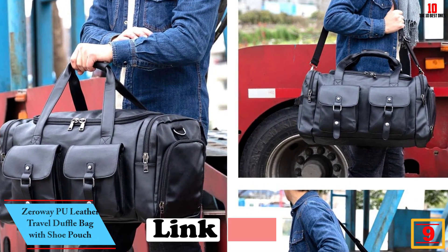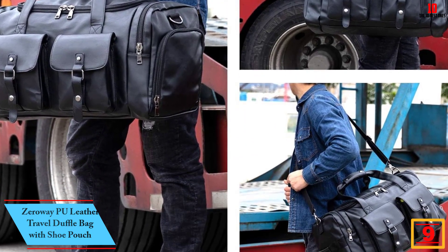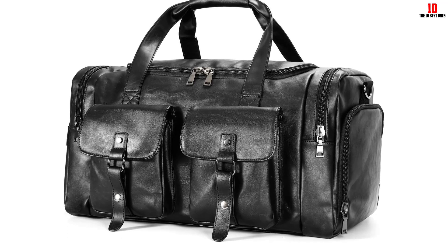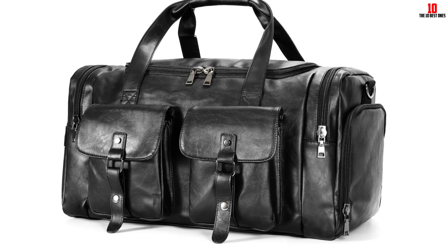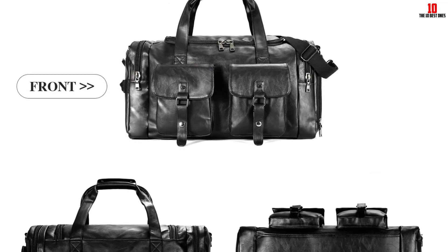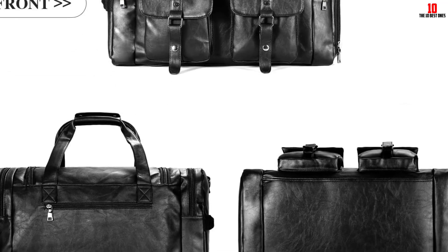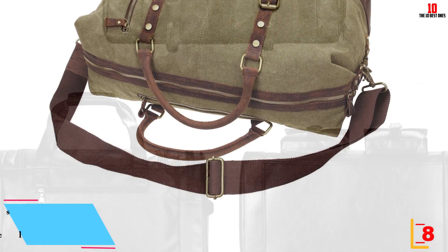Moving on, at number 9, we have the Zero Way PU leather travel duffel bag with shoe pouch. If you're looking for a duffel bag with a shoe pouch and laptop compartment, the Zero Way duffel bag includes both, along with a key hook. Made from high quality PU leather and other accessories, it has high durability and a waterproof design. This travel bag can be used as an oversized travel bag, weekender bag, gym tote, sport overnight travel bag, military bag, or shoulder handbag, and is perfect for two to three day trips.